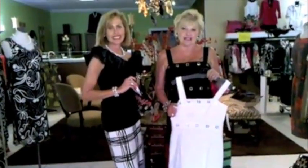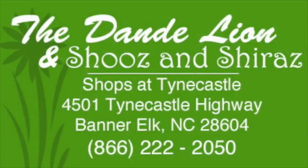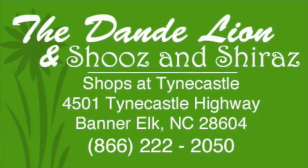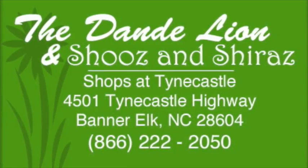Please come drop in and see us at the Dandelion and Shoes and Shiraz. See you soon! Bye-bye. Visit us online at www.dandelionstyles.com.